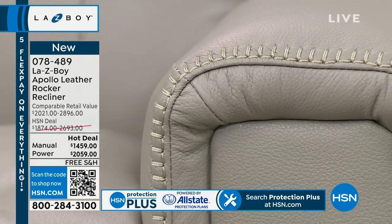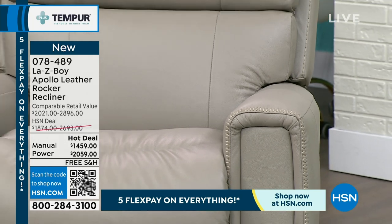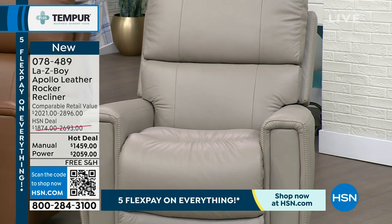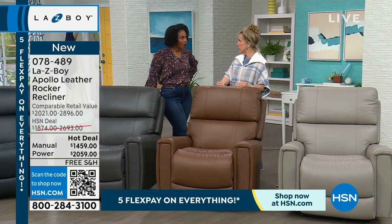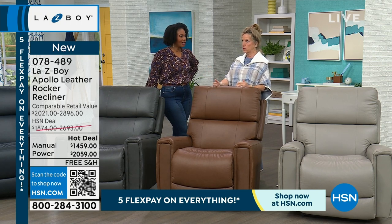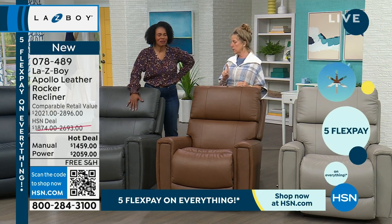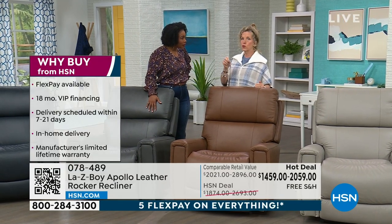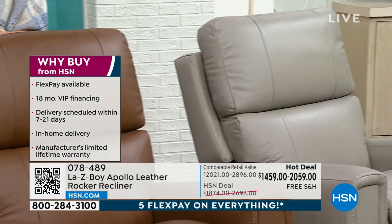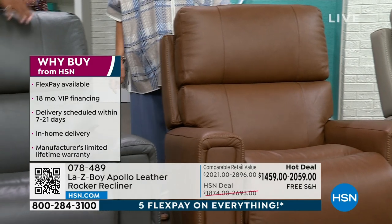These are ready in our distribution centers and ready to go to your home. We'll call you in seven to ten days to make an appointment. Maybe you're gifting this for Valentine's Day — less than a month away — or for the big game coming up. Or gift it for Mother's Day, Father's Day, graduation, or a new baby. This is the perfect piece — you will hand it down generations.